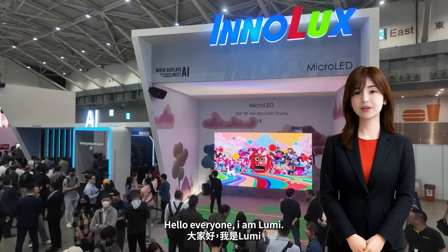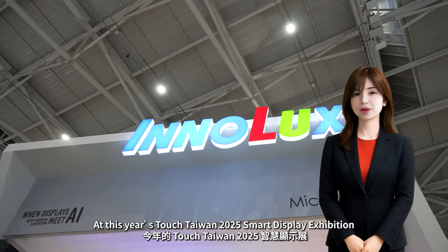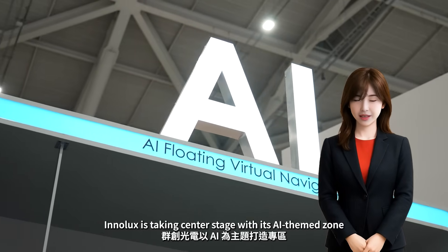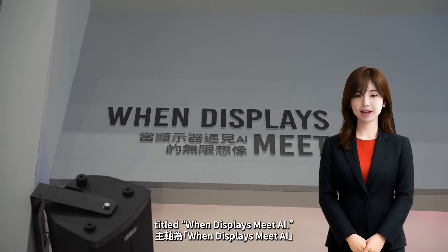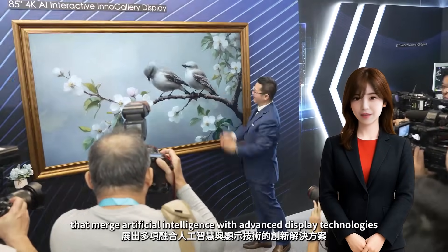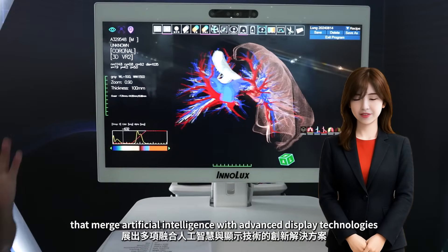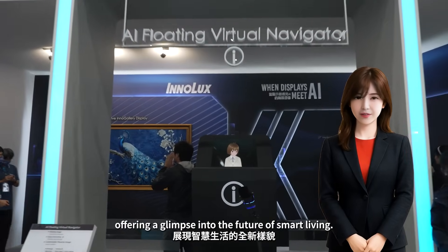Hello everyone, I am Lumi. At this year's Touch Taiwan 2025 Smart Display Exhibition, Inelix is taking center stage with its AI-themed zone, titled 'When Displays Meet AI.' The company is showcasing a range of innovative solutions that merge artificial intelligence with advanced display technologies, offering a glimpse into the future of smart living.